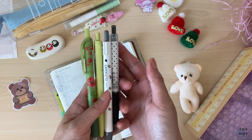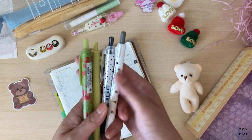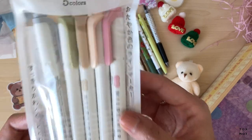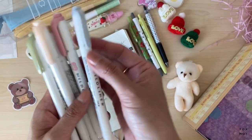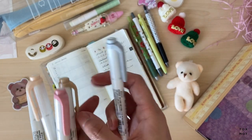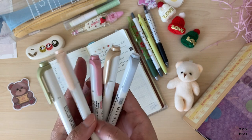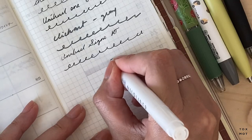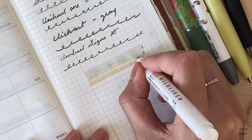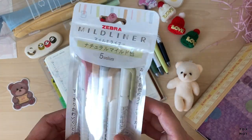Next we have the Zebra Mildliner — these are in more muted tones. There's a gray which looks pretty similar to one I already have, maybe a little lighter, and then a beige, a peachy pink, and an olive green. I love these — thank you so much Stationery Pal!